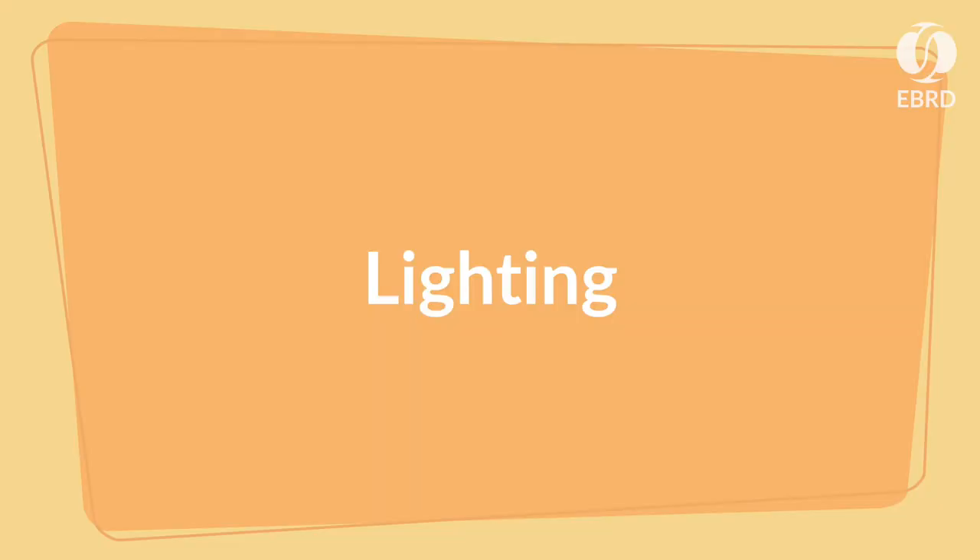Avoid wearing sunglasses or glasses because of the reflection they cause. Choose a room with a flat light. Don't stand next to or in front of a window because of the silhouette it causes. Make sure the light is consistent in the room and pick an interesting background.